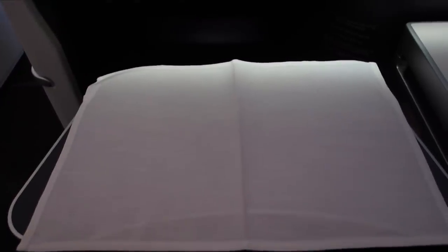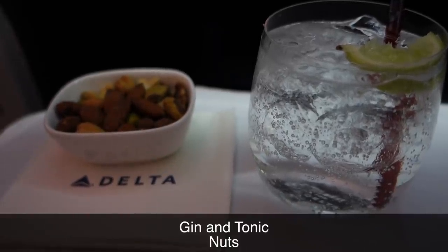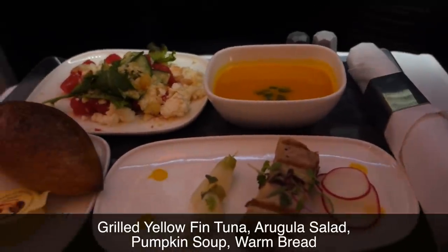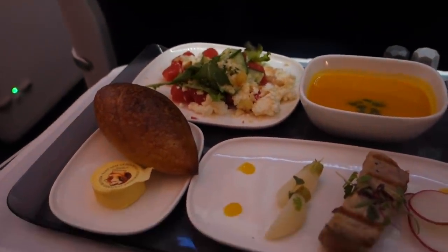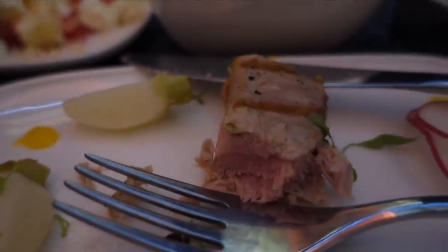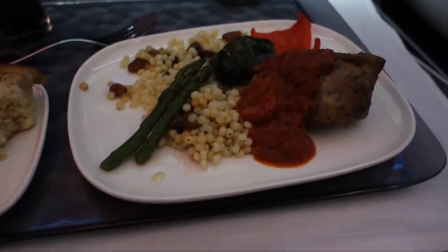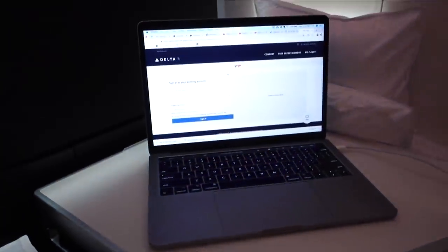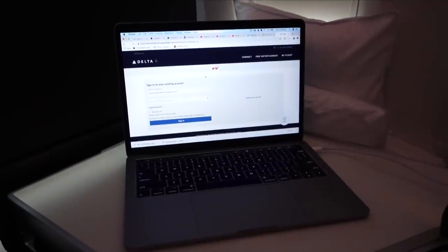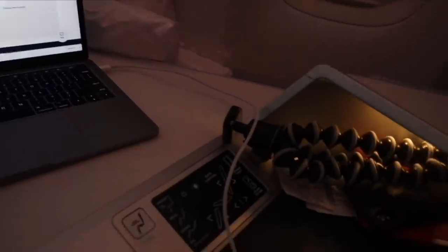The crew began service pretty soon after takeoff. I started with a drink from the bar and some warm nuts. I've been very impressed with Delta's catering lately. Unfortunately, this grilled yellowfin tuna didn't hit the mark. But the lamb was truly spectacular — very well prepared. Another comment about the seat: I really like when I'm able to both eat and work at the same time, and this Delta One suite accommodates that. After all, if I'm booking a business class seat, there's a good chance I'm doing it in order to get work done. It's nice that they facilitate that here.